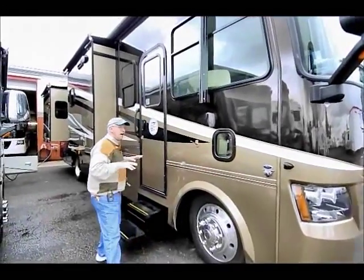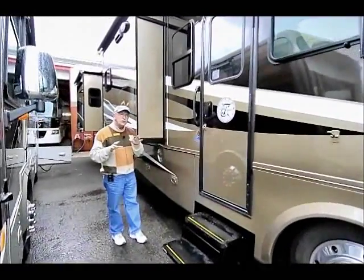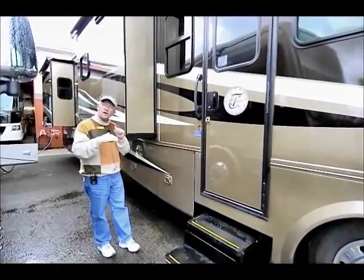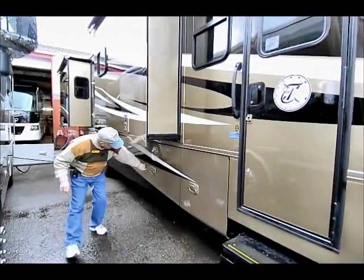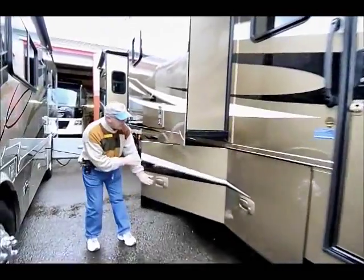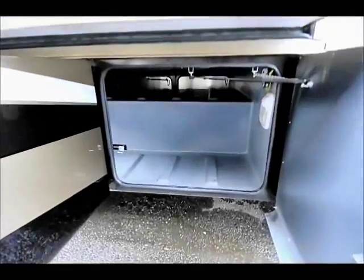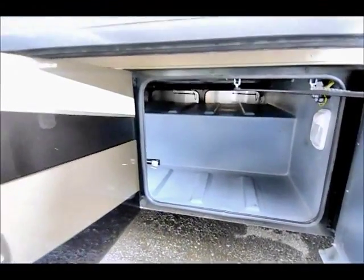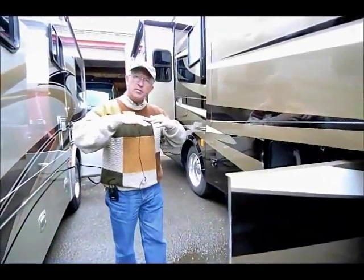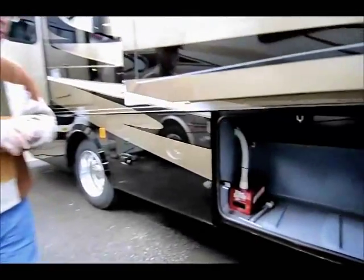This is a very unique chassis because a lot of manufacturers build on the Ford, but not too many have a full pass-through basement coach, similar to their diesels. Opening a couple of these compartment doors — notice it is full pass-through storage, achieved by building their own basic sub-frame construction sitting over on top of the Ford chassis, enabling them to give you more storage with a full pass-through.